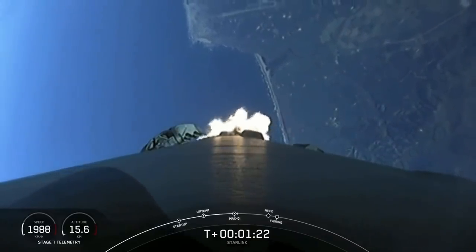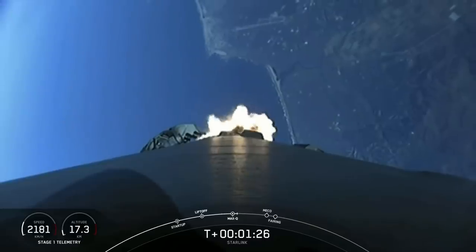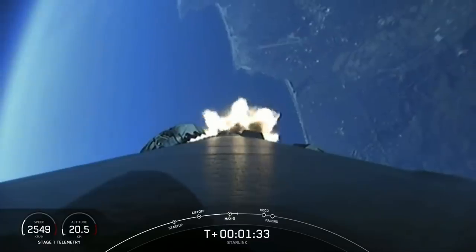We have a couple of events happening in quick succession in about a minute. First up, we'll have main engine cutoff, also known as MECO, followed by stage separation, and then second engine start one, also known as SES-1.